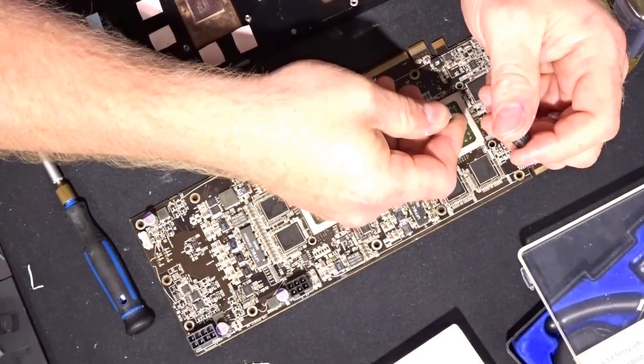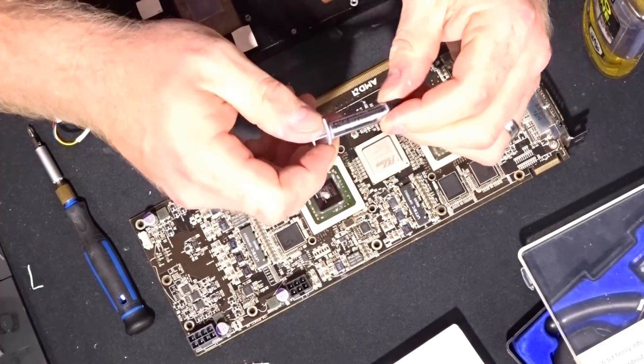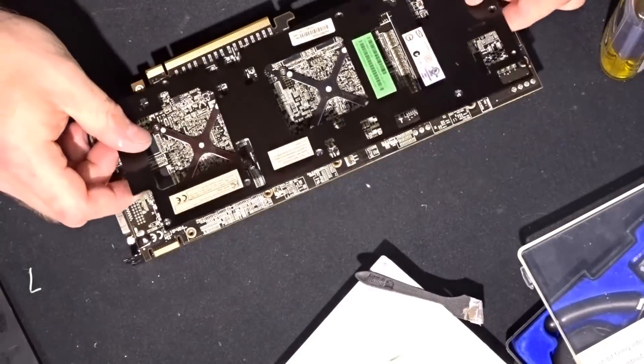It had clearly been taken apart and someone tried to fix this before — it was clean as a whistle. Tyler bought this kind of sight unseen. I'm not sure how he got a hold of it, but I hope he didn't pay too much for it, because whoever had this card knew it was FUBAR'd.